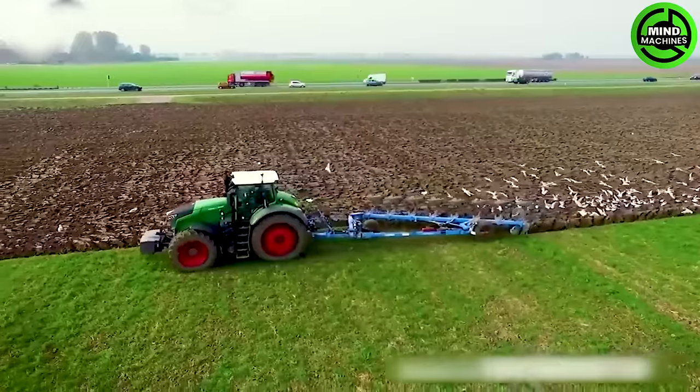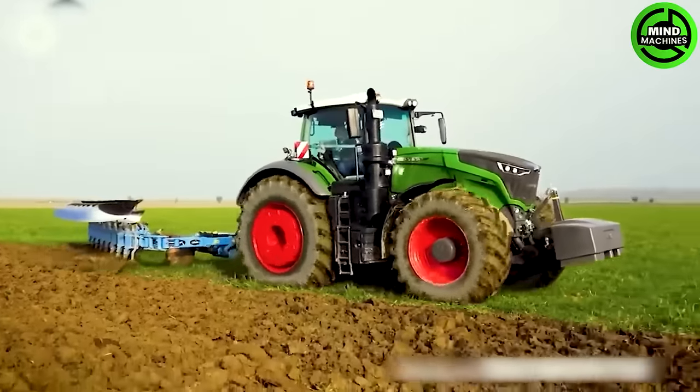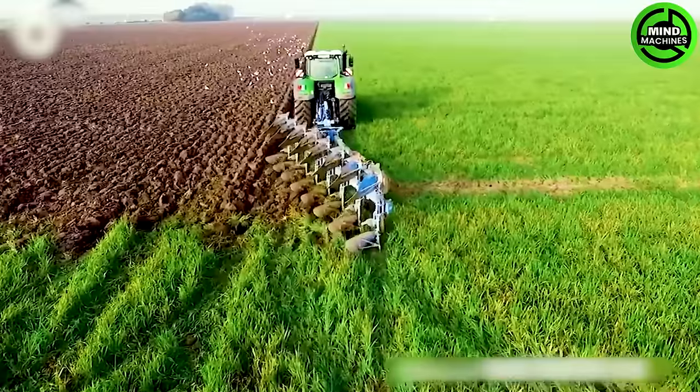Large capacity plowing machines like this one will make farming hundreds of acres easier with modern agricultural technology.